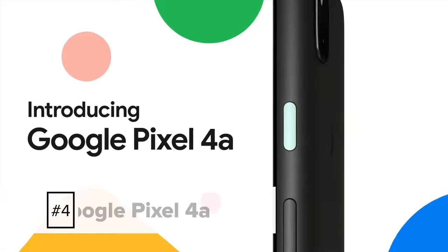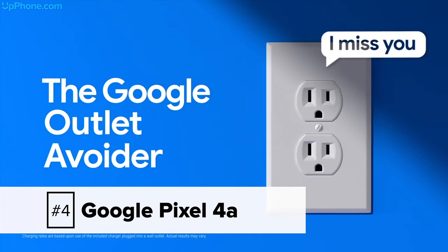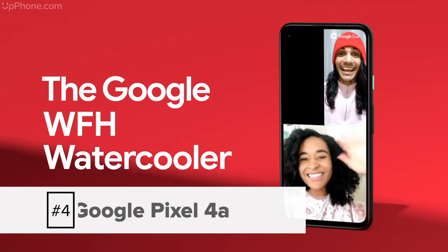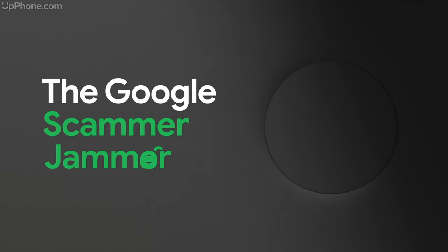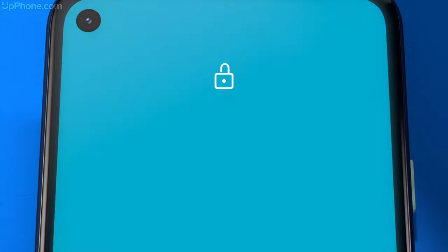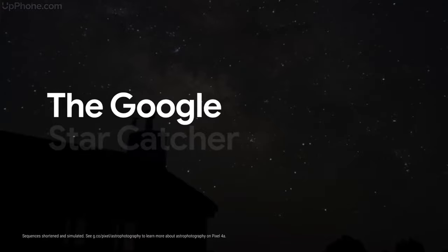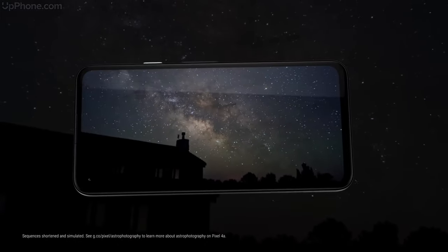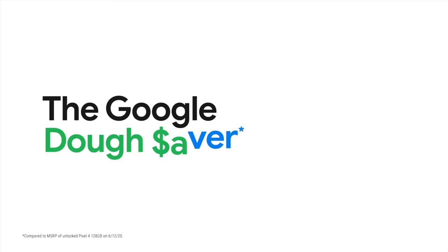Number four is the Google Pixel 4a, your budget Android phone. The Google Pixel 5 is also coming out at the end of the month — September 30th, so keep an eye out for the Google Pixel 5. The Pixel 4a is more of a budget option though: 5.8-inch display, 12.2-megapixel camera, 128 gigabytes of storage, and up to 24 hours battery talk time. It starts at $350. It's a good budget Android.